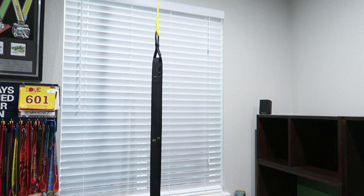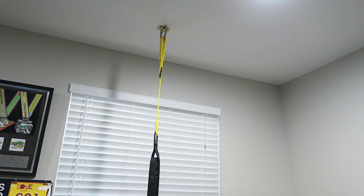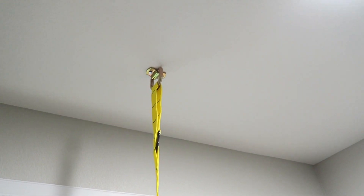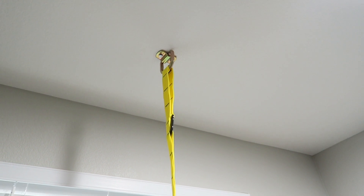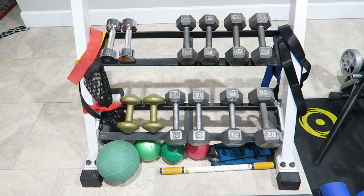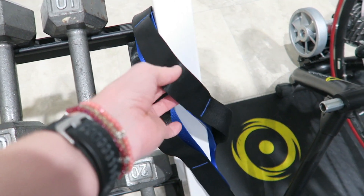Lastly, the TRX suspension trainer. Up until now I've been hanging my TRX from a door, and while that's serviceable it's not ideal, as we don't have a lot of good doors to hang it from. So we've bolted it to the ceiling in here and we have the perfect space for a wide variety of exercises.